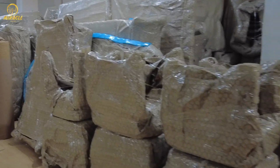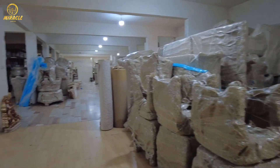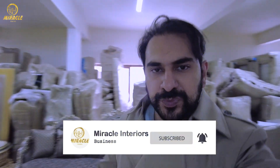The furniture is prepared. These products are packed and the products are ready for dispatch. I am happy that the video has been good with you. We will see you in the next video with new designs. I hope you are happy with us. God bless you.